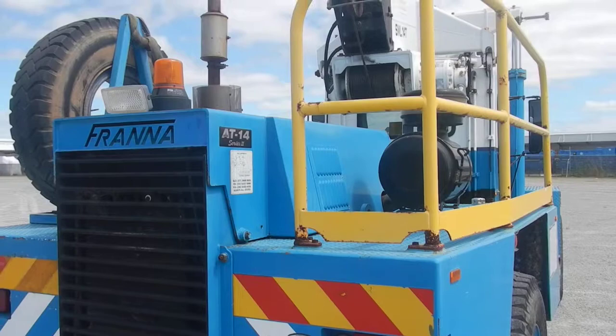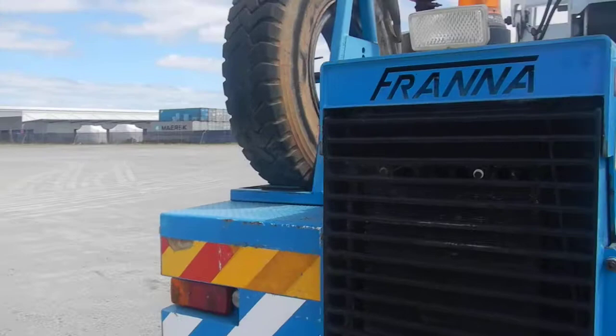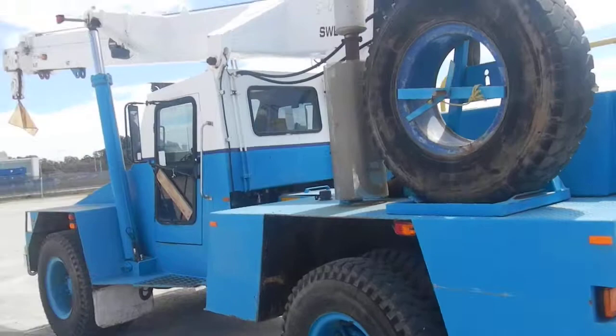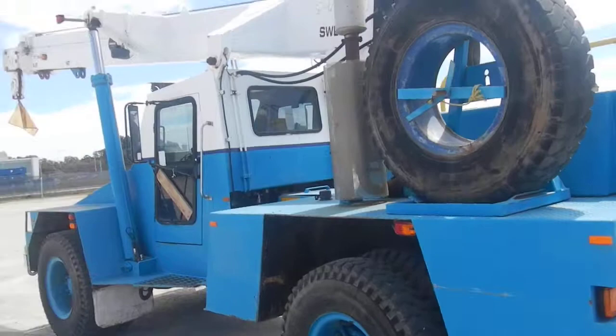It's well tyred. The maximum lift height is 20 metres and the maximum reach is 18.5. Multiple stage jib of course. Good clean respectable unit — spare wheel, fire extinguisher.